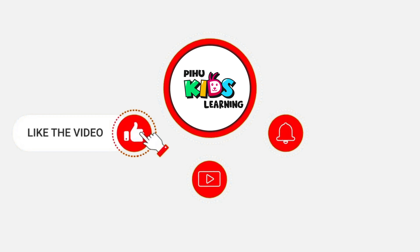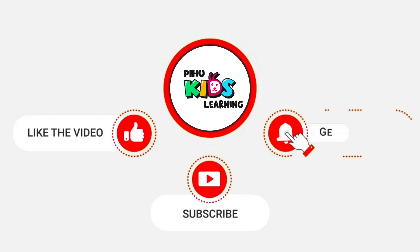Please like, share, and subscribe to our channel by pressing the bell icon.